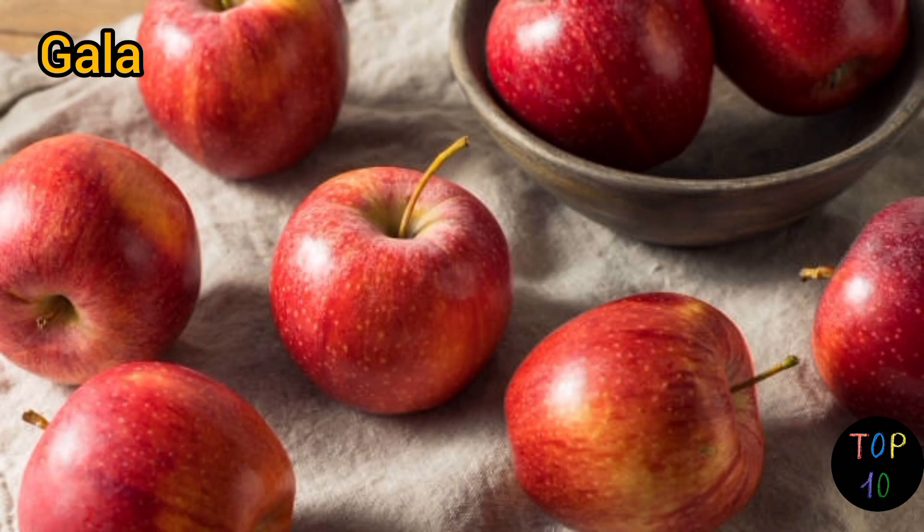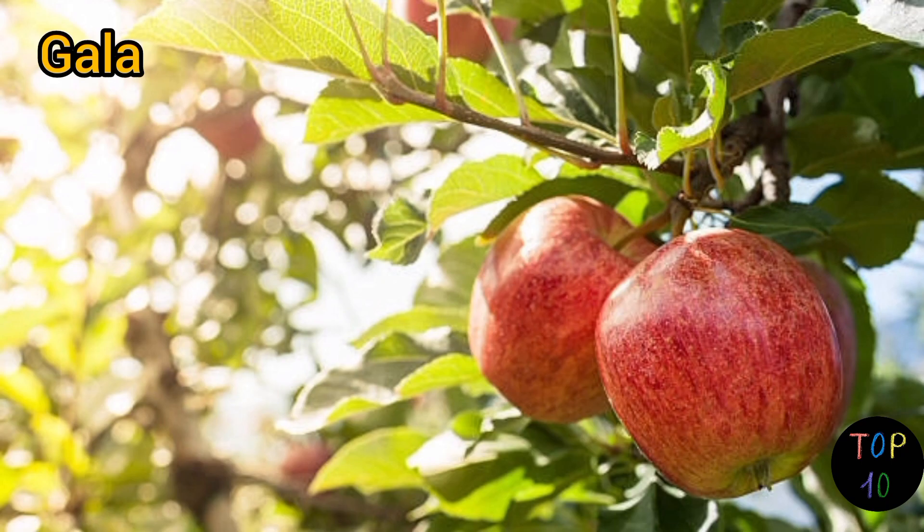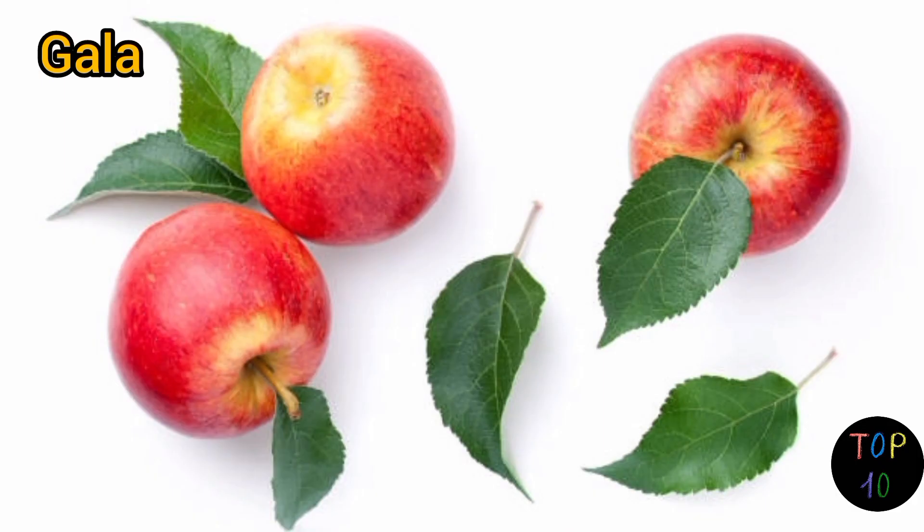The flesh is creamy white and tender. Gala apples are excellent for eating fresh, as their sweetness shines, but they can also be used in cooking and baking. Their flavor pairs well with cinnamon and nutmeg, making them a popular choice for apple-based desserts.